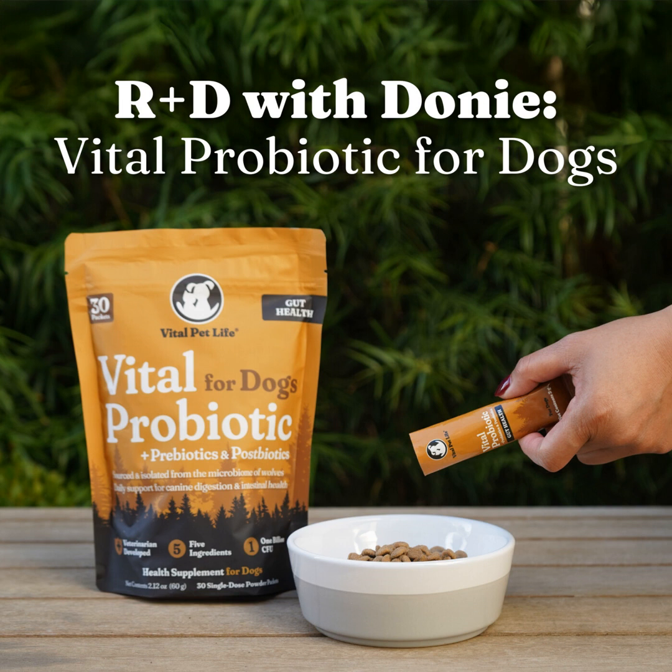Welcome to Unleash Curiosity by Vital Pet Life. I'm Dr. Amber DeSilva, veterinarian and advocate for integrative pet care. And I'm Donnie Yamamoto, founder and CEO of Vital Pet Life.